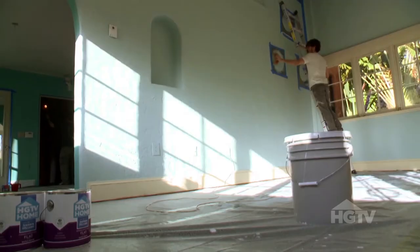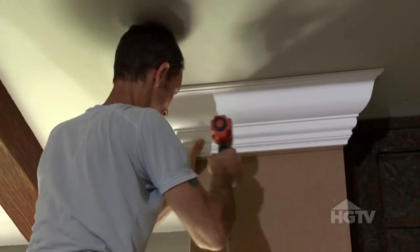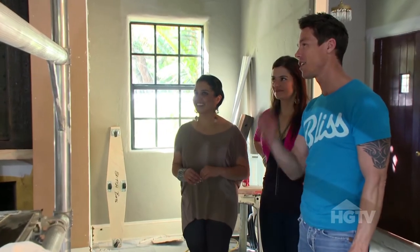Gina designed the polka dot stencil for the sunroom just to create a light-hearted feel in here. The stencil — I'm dying over it.